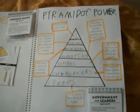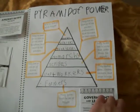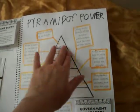Over here is the Pyramid of Power. This talks about the government and how people were ranked in Ancient Egypt — who was the least important and what they did, all the way up to the Pharaoh.